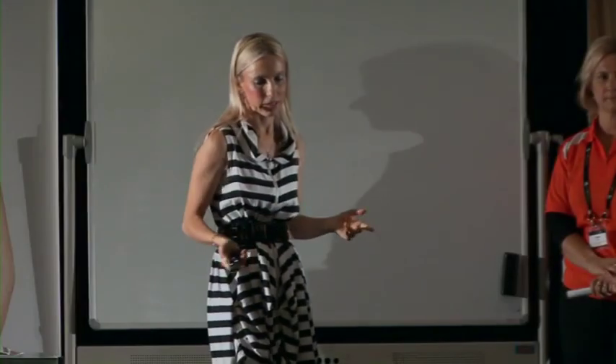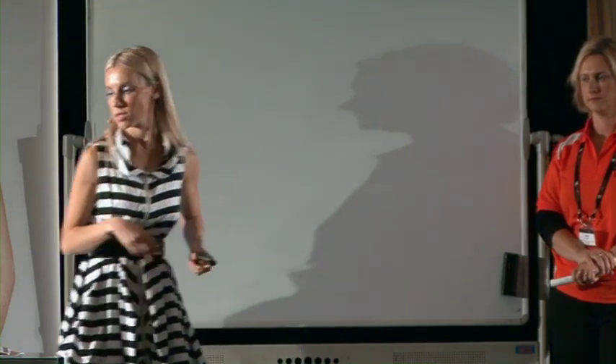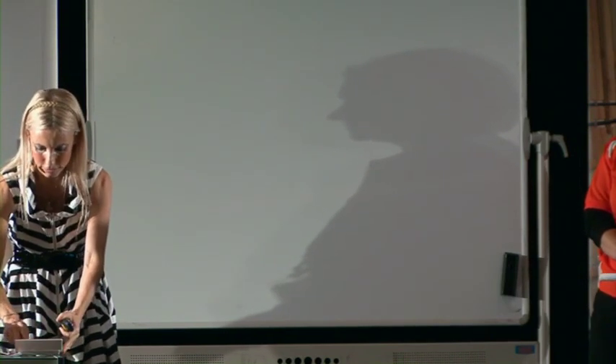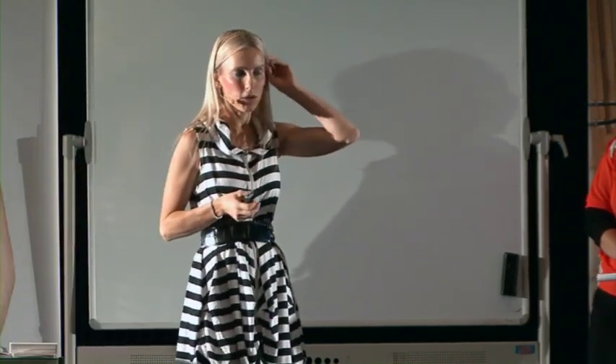If your budget allows and the property warrants the investment, install a new bathroom. On average, your spend for your bathroom is two percent of the purchase price. So if you bought a house for a million dollars, you're spending $20,000 on your bathroom — that's a good rule of thumb. That covers everything: your fixtures, fittings, labor, and materials.